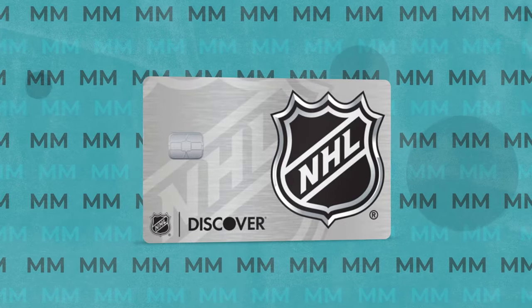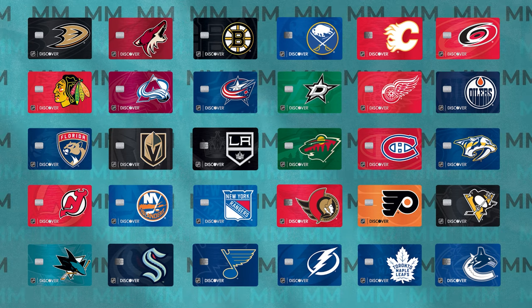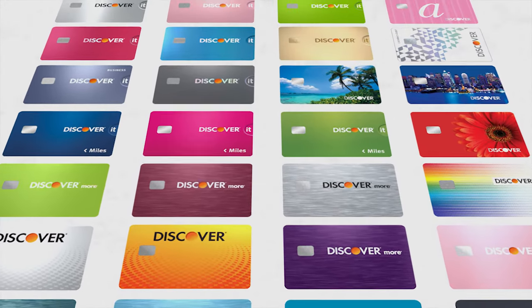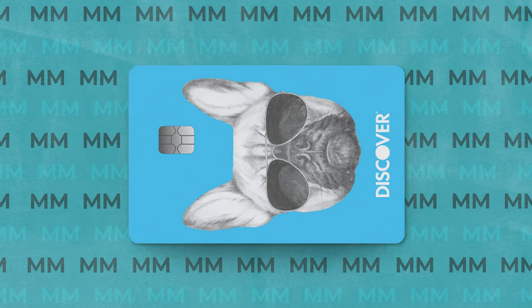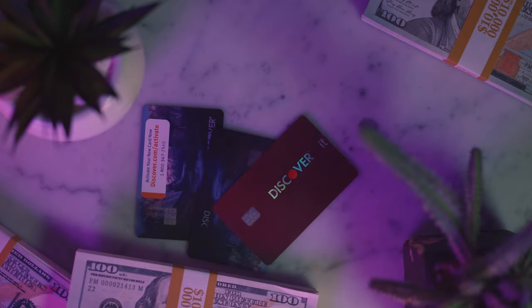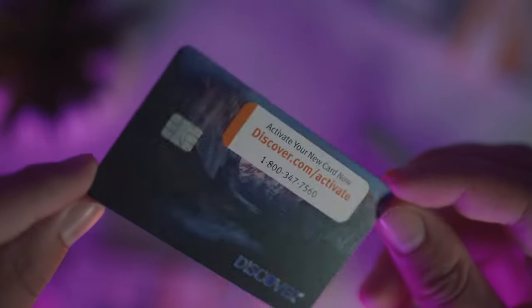Lastly, there's the Discover It NHL credit card — probably the most unique credit card offering I've ever seen. It's clearly more of a publicity stunt and is basically identical to the regular cashback card, except you can get a card design for any of the 32 NHL teams. More broadly, one benefit of any Discover It card is their massive selection of card designs — currently 159 options, ranging from your favorite hockey team to brushed metal to adorable animals. Ordering a new design is completely free, and I've probably ordered about 10 different designs over the years.